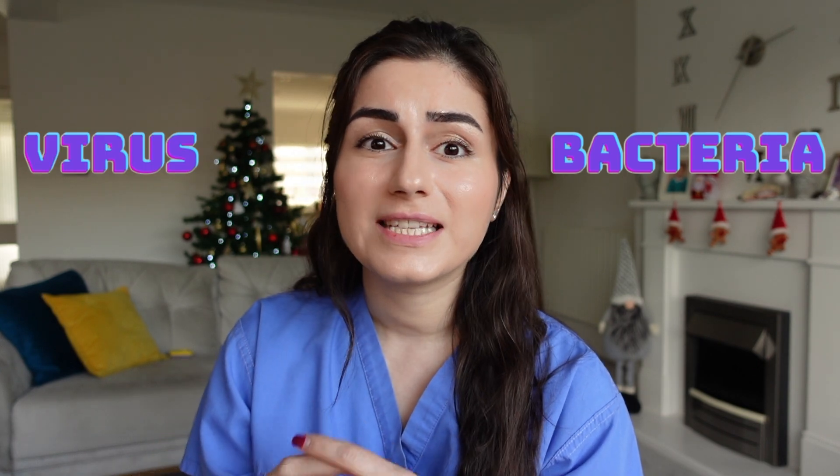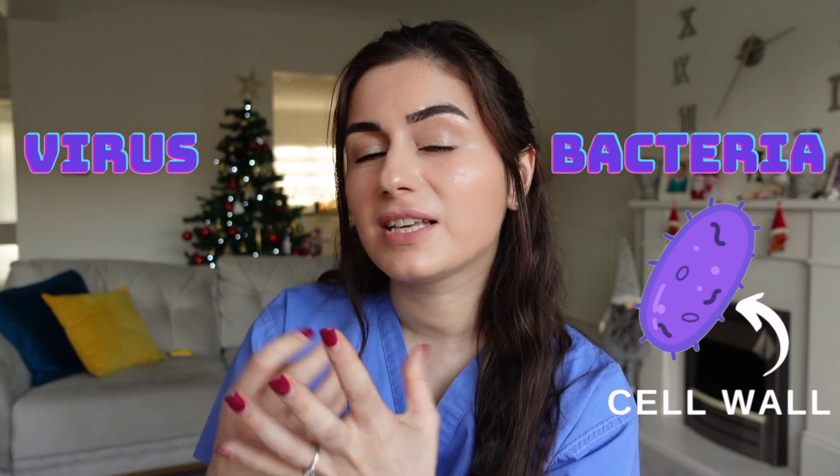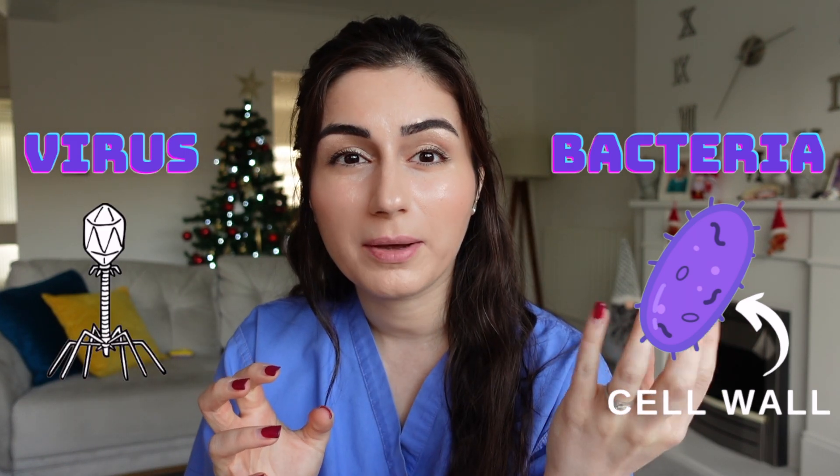So a little bit of background — what is group A strep? It's a type of bacteria, and the difference between bacteria and viruses is that bacteria have what we call a cell wall; it's essentially like a living cell, whereas a virus is sort of like a walking piece of DNA. This means that it is treatable with antibiotics, which is a big difference to things like COVID because there are no specific antivirals that will help.